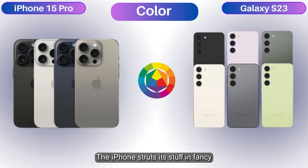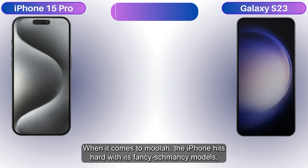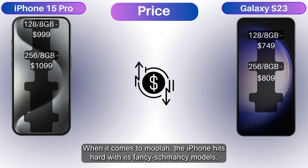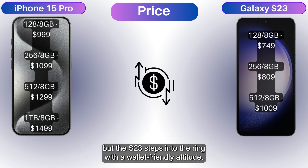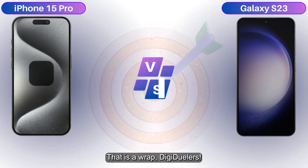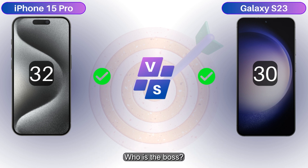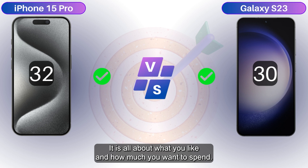The iPhone struts its stuff in fancy titanium hues, while the S23 flaunts a vibrant rainbow of options. When it comes to money, the iPhone hits hard with its premium models, but the S23 steps into the ring with a wallet-friendly attitude. The iPhone 15 Pro and Samsung Galaxy S23 battled in every way possible. Who is the boss? It's all about what you like and how much you want to spend.